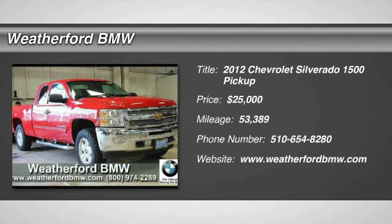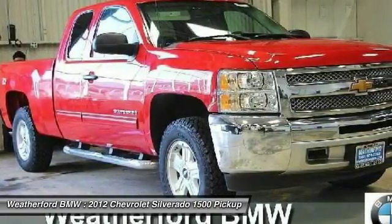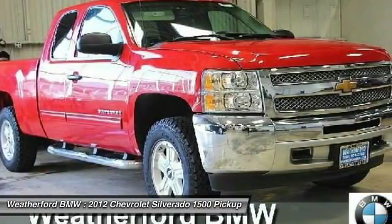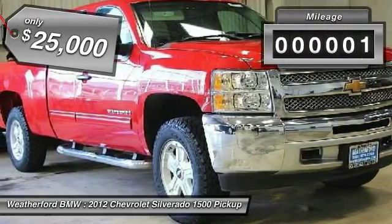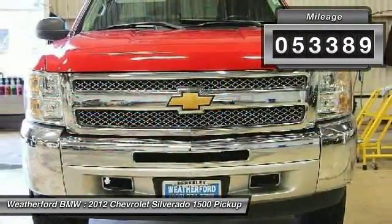2012 Silverado 1500. The Chevy Silverado 1500 has the lowest cost of ownership of any full-size pickup and is priced below $25,000. This vehicle has less than 55,000 miles.